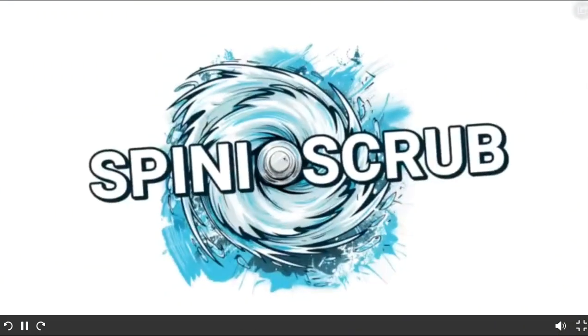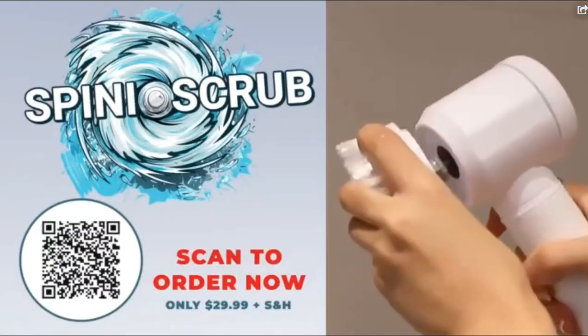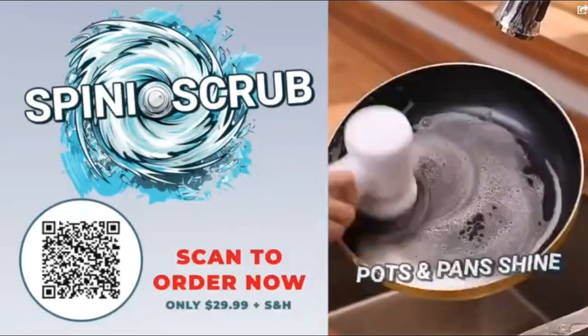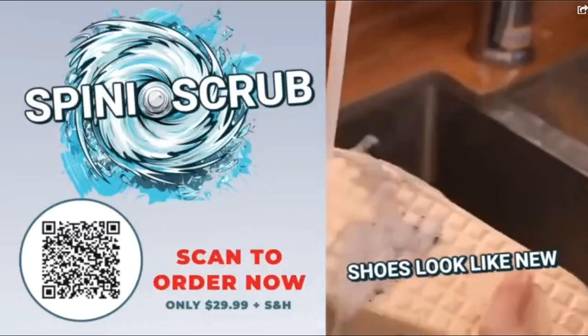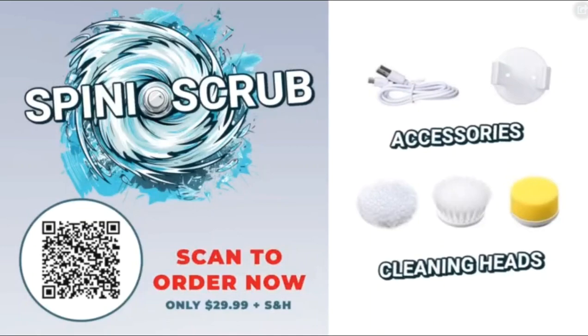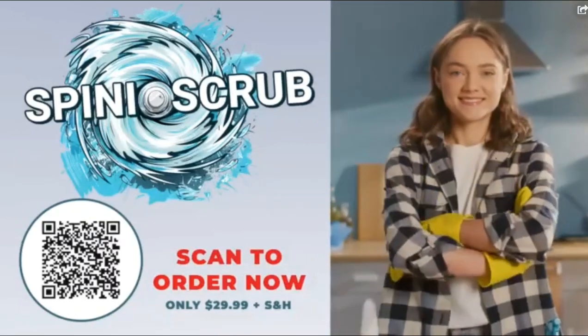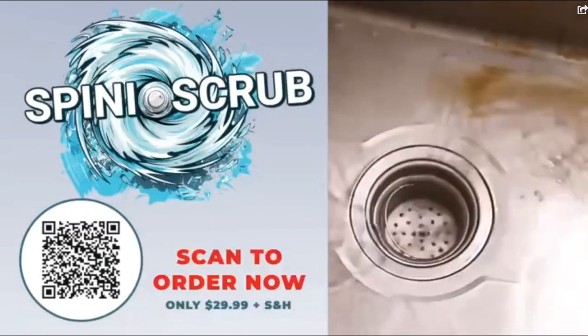Now there is the Spinny Scrub, the revolutionary handheld spinning scrub brush that makes cleaning a snap. Make pots and pans shine. Deep clean your grout and tile. Even filthy shoes look like new. The Spinny Scrub is easy to recharge and store away, and with three detachable cleaning heads, you can relax and let the Spinny Scrub do all the work. Scan the code on your screen and order your Spinny Scrub today.